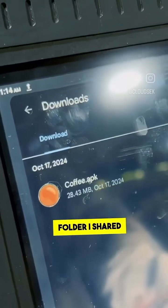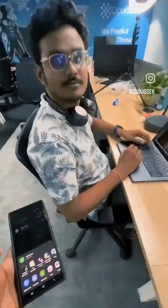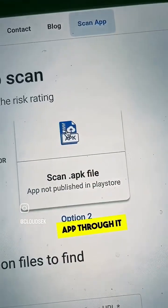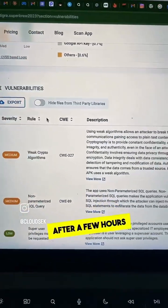The APK file was still in the downloads folder. I shared it via Bluetooth to my phone and then gave it to a professional ethical hacker. He shared it to his laptop and used a free tool, bevigil.com, to scan the app. From the reports, he discovered some vulnerabilities after a few hours of research.